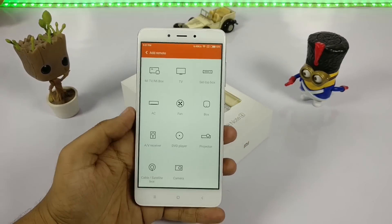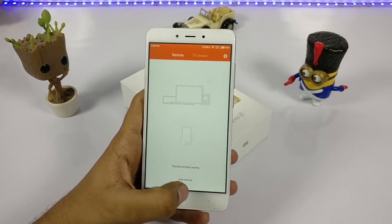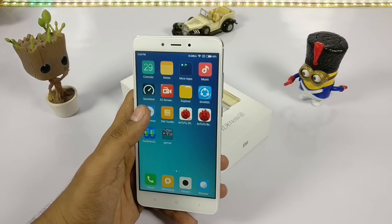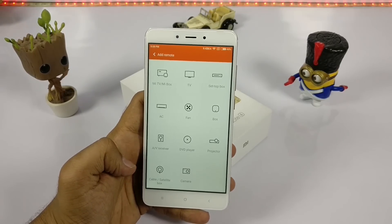As it is an imported unit, it won't support many TVs and remotes. I'm not sure whether it will support my different setups. There is no universal remote feature like we see in some other devices, and I think Xiaomi should add this kind of feature in the application.